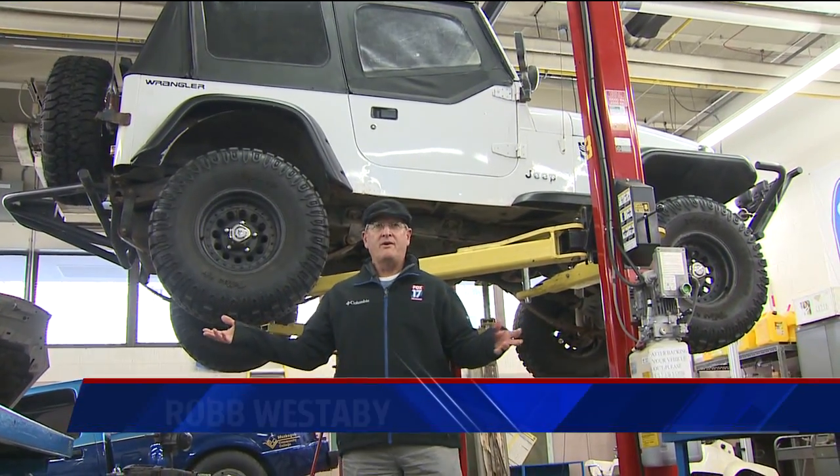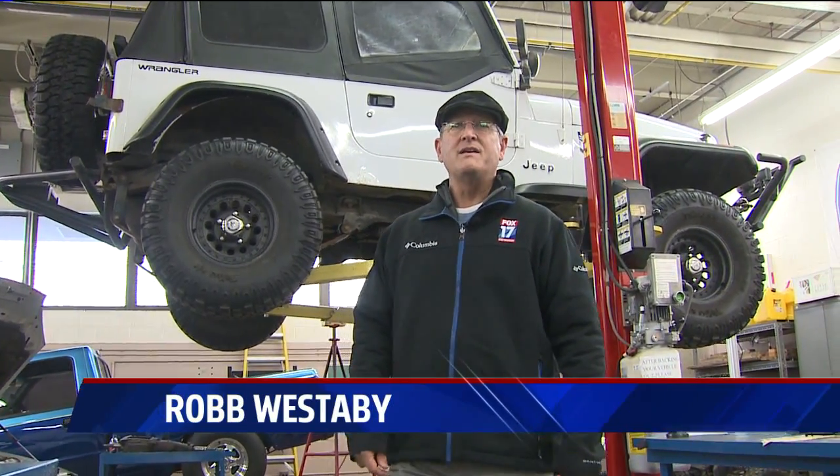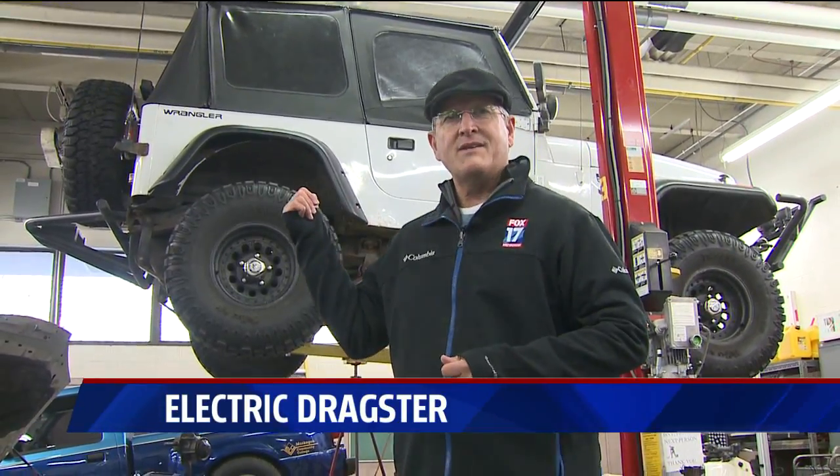This may look like your ordinary auto shop, but it's not. It's the automotive department at Muskegon Community College, and not all the cars run on gas around here.